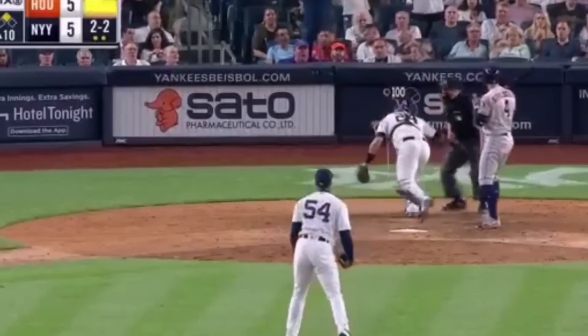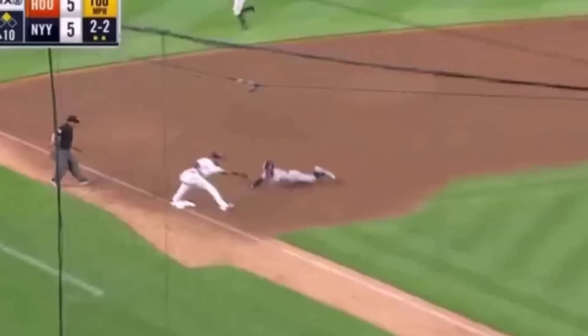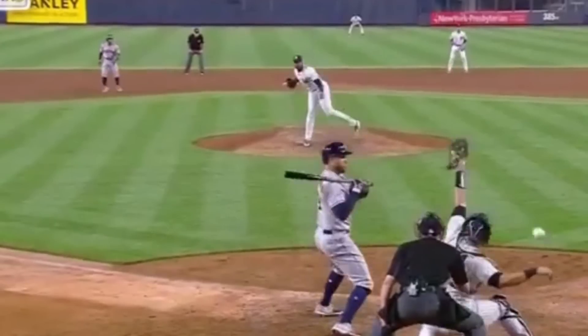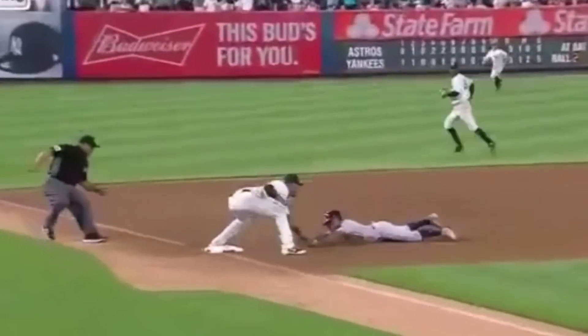Here's Gary Sanchez, who's not exactly known for his defense behind the plate, making an amazing reaction play on a ball that went past him to the wall at 100 miles per hour, then following it up with a perfect throw to third base.